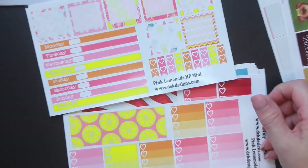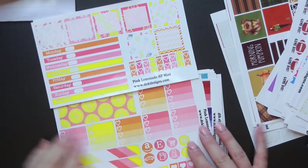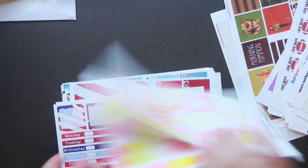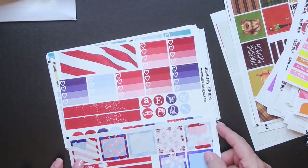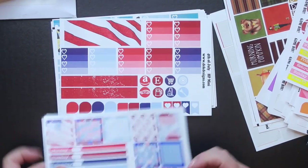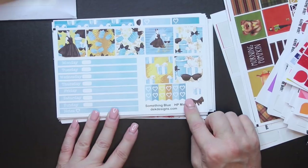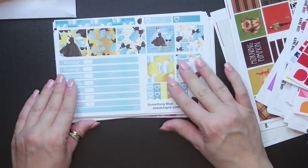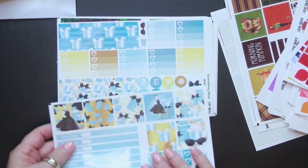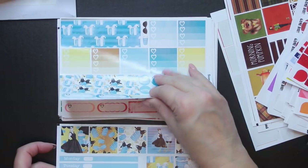Pink Lemonade — isn't that cute for summer? Oh my gosh, that is so cute. This one is 4th of July. And Something Blue, which is the Tiffany — Audrey Hepburn, Breakfast at Tiffany's theme. That is so pretty.